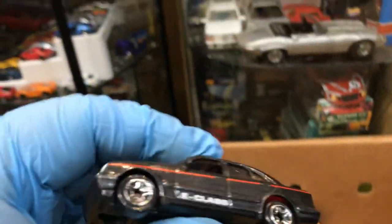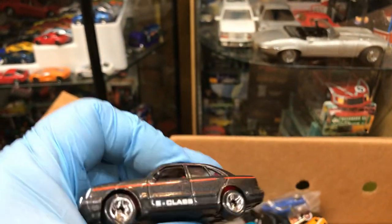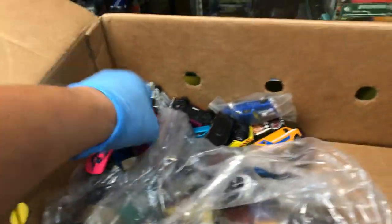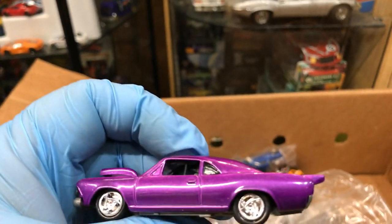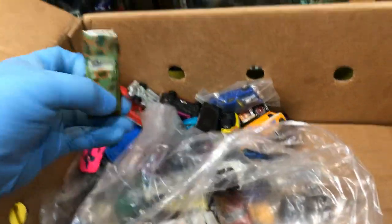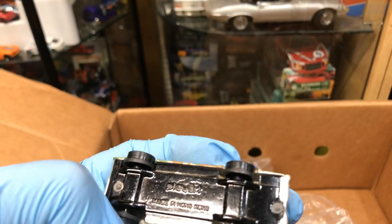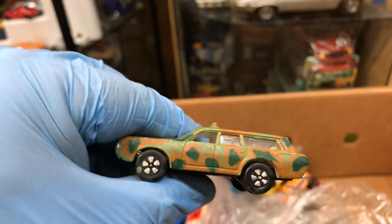Mercedes E-Class by Matchbox — check it out. Pretty awesome piece, it's retired, they don't make it anymore. What is this — it's like a Chevelle SS. It's a race-style Chevelle. What is this — station wagon? Someone painted it. Play art, made in Hong Kong. They customized it, it didn't come like that.